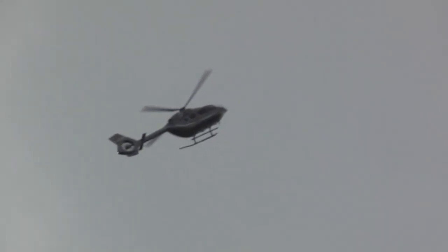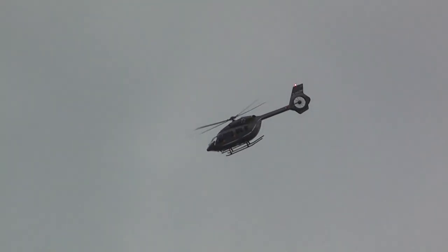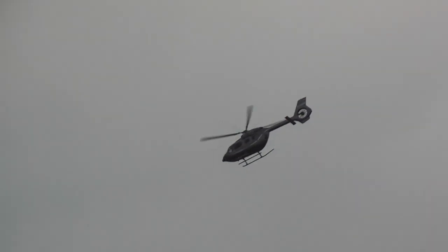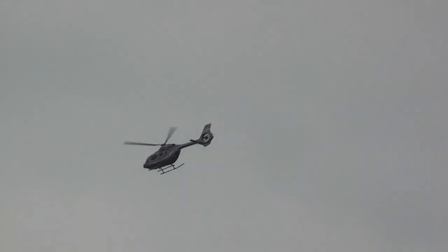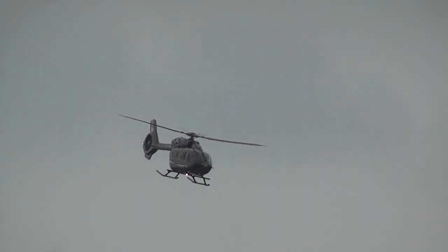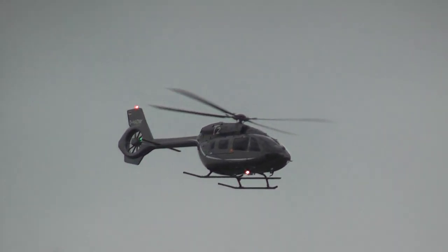The EC145 T2 has been built in series and has over 100 orders. The first deliveries are due to take place in the third quarter of this year, with first customers being the ADAC and the DRF, the German Civilian Rescue Service.